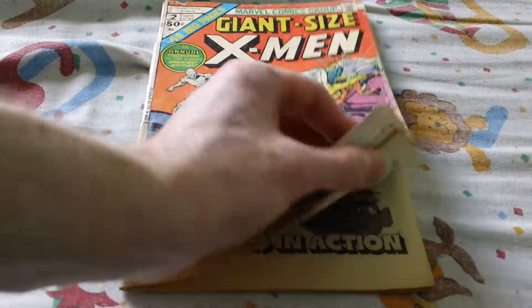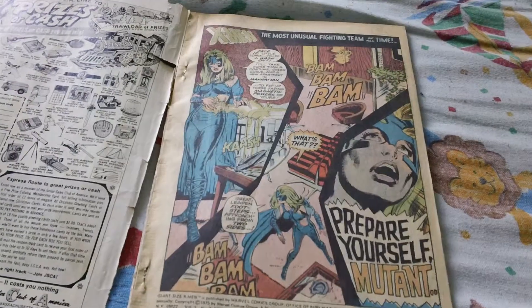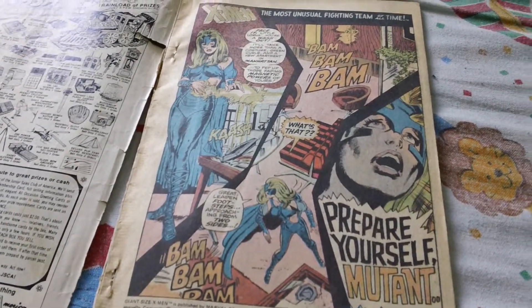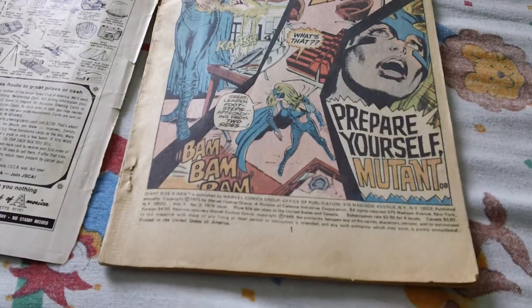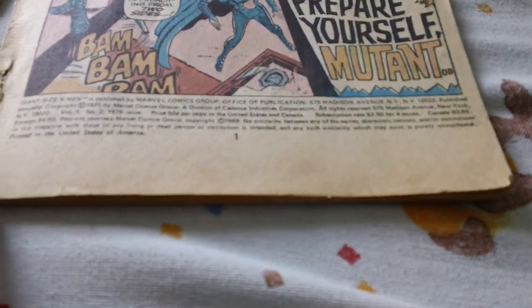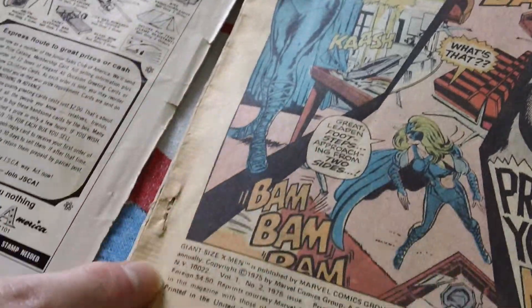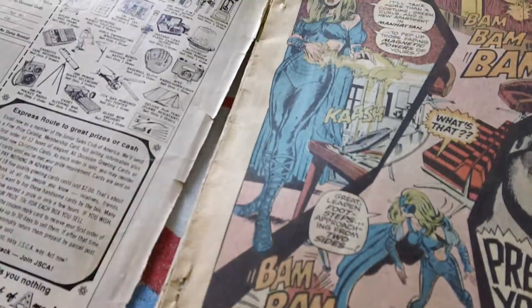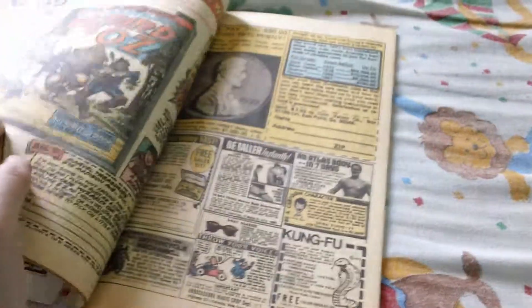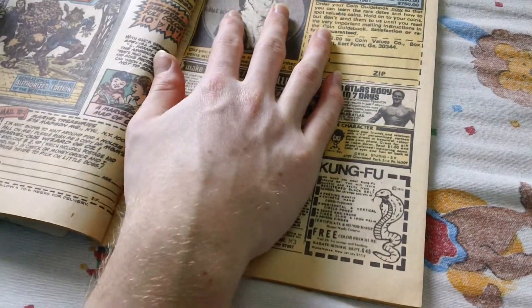Here's how it looks on the inside. It lays pretty flat from what I can see, so that's a plus for it. The pages here are stained as well, and I think there's water damage along the sides. In the middle of the book the pages are kind of stuck together.